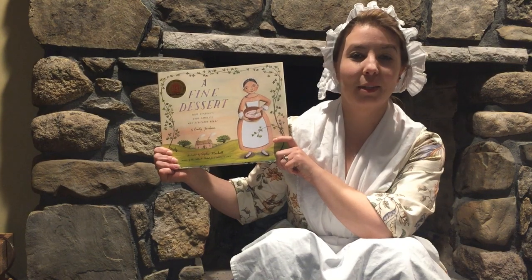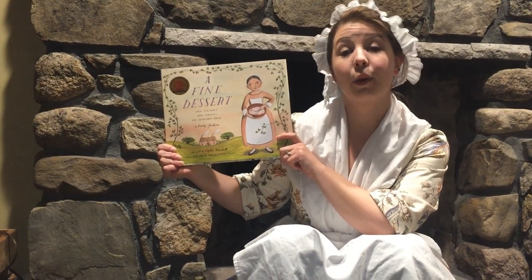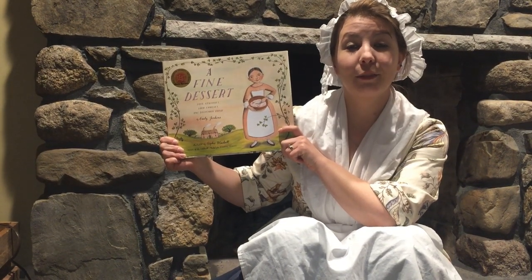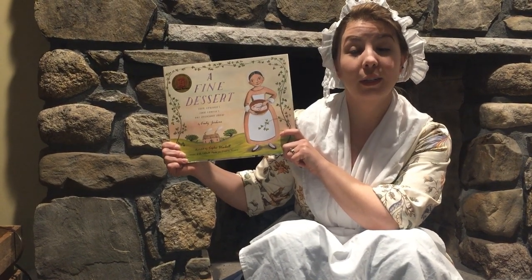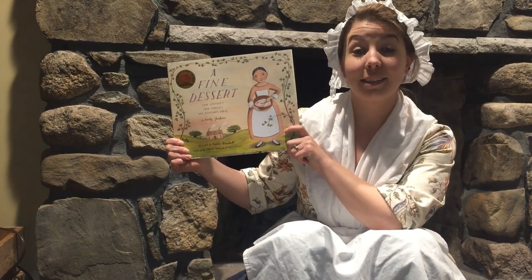Hi, I'm Sarah, the Education Manager for the American Independence Museum. Today's story isn't a story about a person or a place — it's a story about a recipe. We're going to follow this recipe over 400 years from England all the way to California. So let's get started.